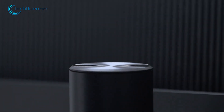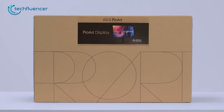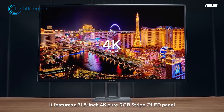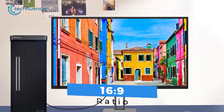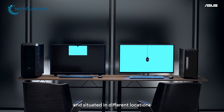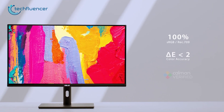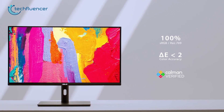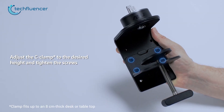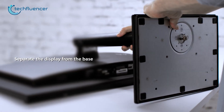Next up, we have the ProArt PA329CV monitor from Asus. It's a beautiful looking 32-inch monitor which comes in a decent price range with plenty of useful perks. With up to 4K resolution along with a 16 by 9 aspect ratio and 60Hz refresh rate, you can work on your coding in higher resolution. Other than that, the color accuracy on this monitor is incredible as it provides a 100% sRGB color gamut.